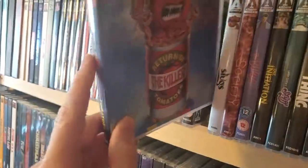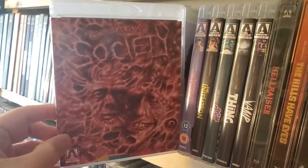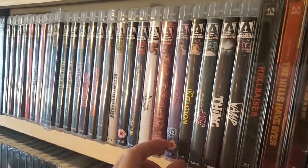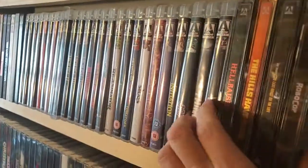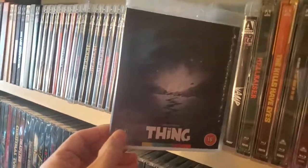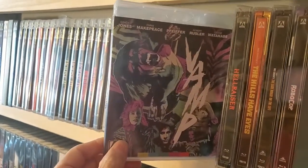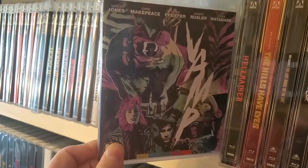Return of the Killer Tomatoes — George Clooney classic. Slugs — gross, but pretty good. Society. The Burbs — great film, I love this movie. Great 80s film, great Tom Hanks movie. It's got Corey Feldman. Really good if you haven't seen it. Next one up is The Initiation. The Stuff — can't get enough. The Thing — this is like my third version of this movie; I have the Arrow release, the Scream Factory Steelbook, and I have it on digital. Vamp — amazing vampire comedy from the 80s, I really recommend it. Top three vampire movies for me, next to Lost Boys and Fright Night. Fright Night 2 — so maybe top four.